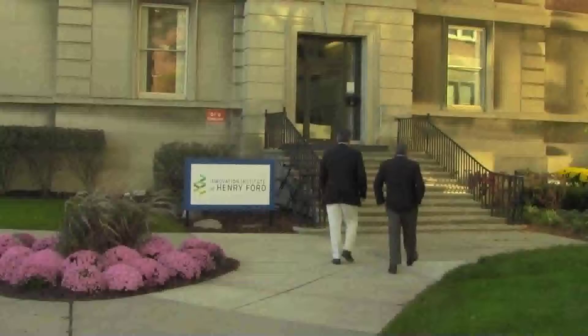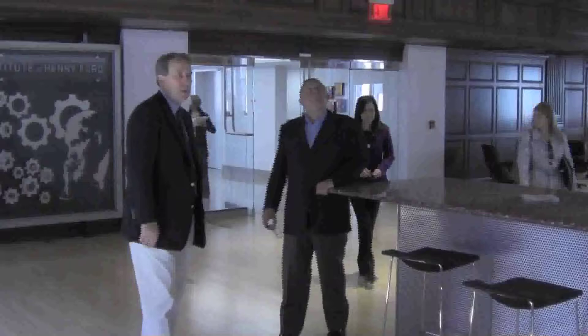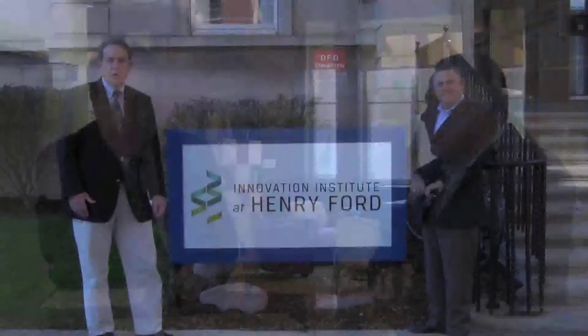We're here at the Innovation Institute at Henry Ford. This is one of our newest additions to the Henry Ford Hospital campus. It's a great collaborative between Henry Ford Health System, the College of Creative Studies, Wayne State University, and the Henry Ford museum in Dearborn. It's a great institution being put together to create products and hopefully develop industries and businesses around those medical design products.